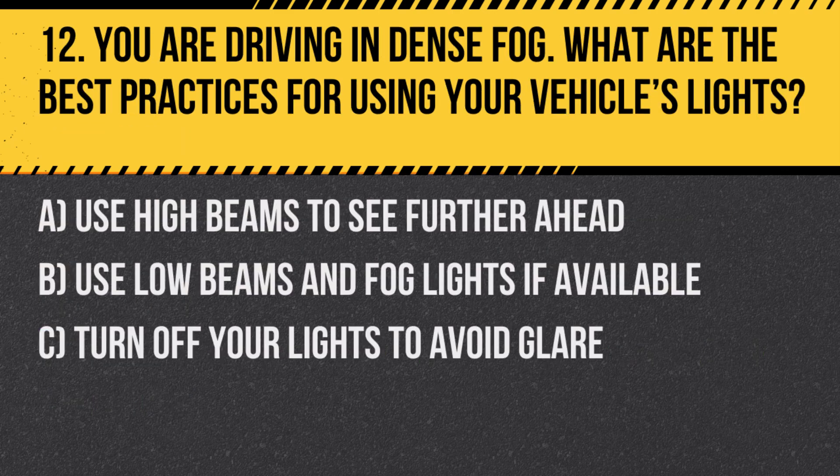Question 12. You are driving in dense fog. What are the best practices for using your vehicle's lights? A. Use high beams to see further ahead. B. Use low beams and fog lights if available. C. Turn off your lights to avoid glare.